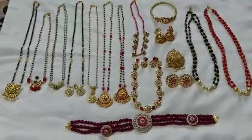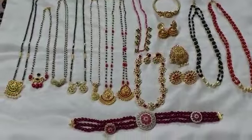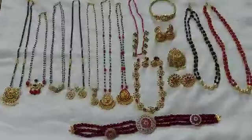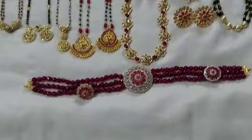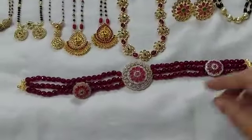Hello everyone, this is Nirmala here. These are the few items which I bought from Vinita Fashions — Vinita Collections. Vinita madam, they have really very nice, superb collections with very good quality. I will explain one by one.